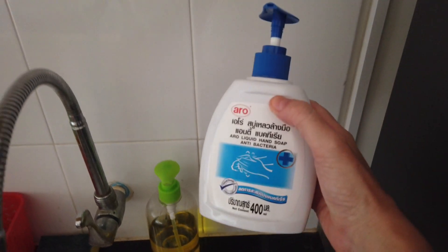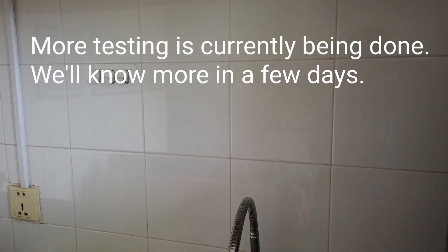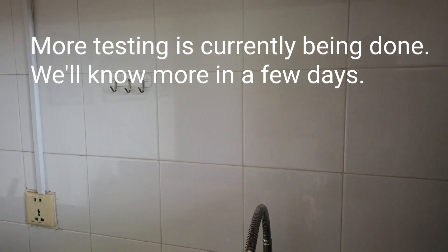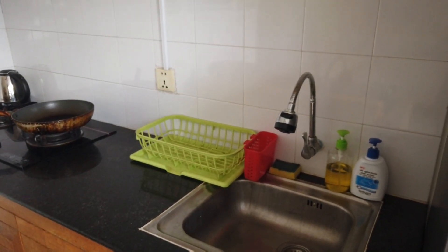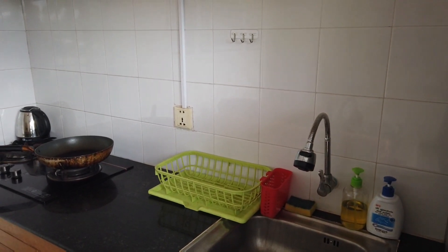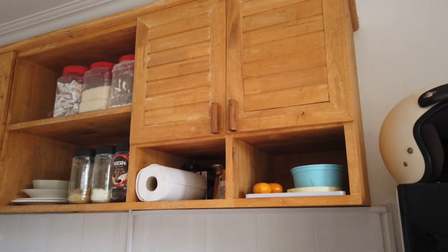We've just bought some antibacterial hand wash, very important because as you might have read, Cambodia has just had its first community transmission cases of COVID. So up until now all the cases that have been recorded have been people coming into the country and they've been detected through the quarantine process at the airport. But yeah, just recently we've had seven cases of community transmission. So it's anyone's guess what's going to happen from here, but I do feel like it's the start of something. But we'll see.